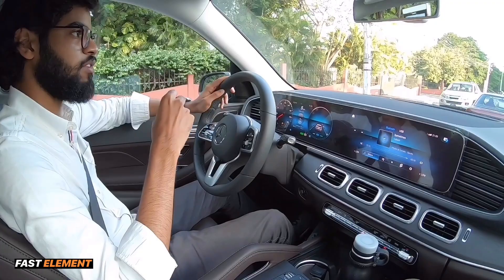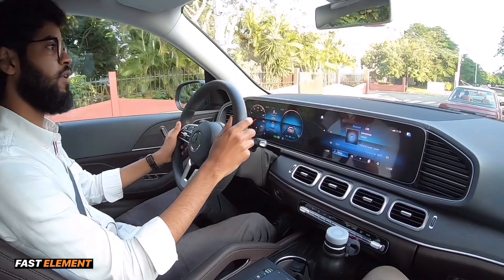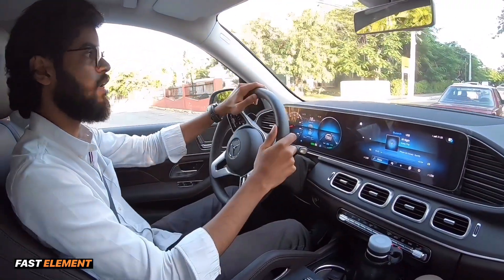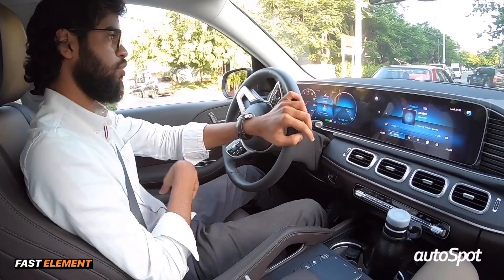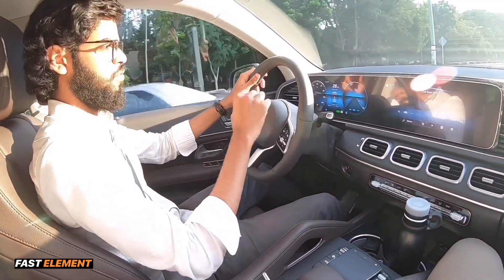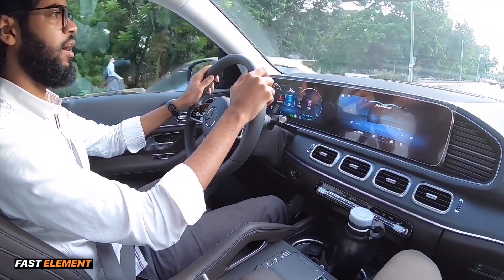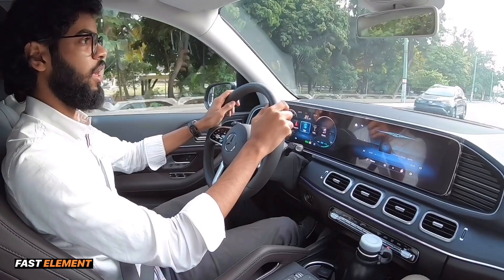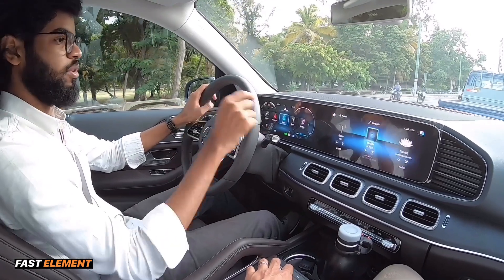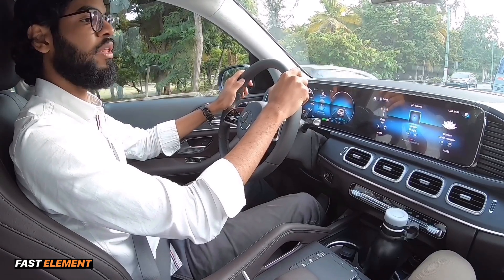Uno de los turbos del motor funciona 100% en eléctrico en todo momento. Eso reduce el turbo lag, que es el retraso del turbo que nos resta mucha potencia y eficiencia del motor. En cuanto a la comodidad del interior, lógicamente Mercedes-Benz nos tiene acostumbrados a lo mejor en todos los sentidos — desde los materiales, la ergonomía y la posición de conducción. Ahora agregando la nueva filosofía de diseñar todo enfocado en el entretenimiento y la comodidad, creo que han dado un paso sumamente amplio frente a la competencia.